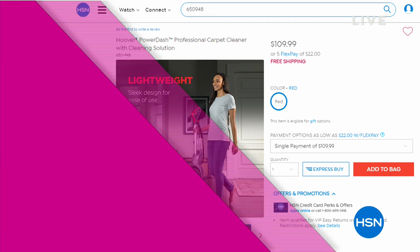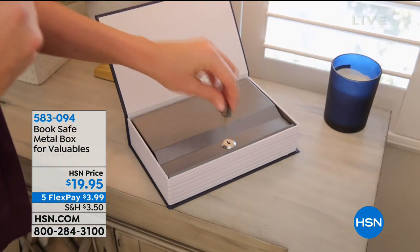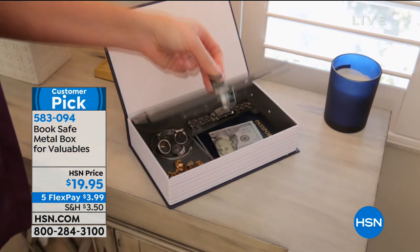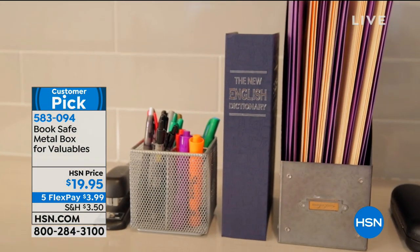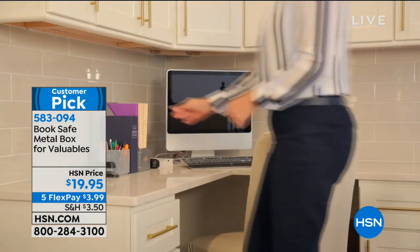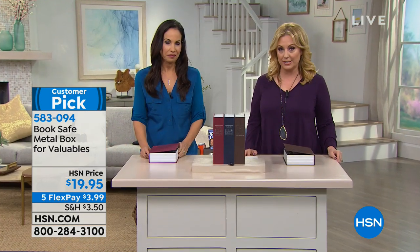Now we're going to switch gears and talk about security. This is a book safe. Where do you keep your valuables in your house? I mean everything from your birth certificate to your cash to your wedding ring. When you go on vacation, are you afraid to leave anything? How about leaving it in plain sight with the book safe metal box for your valuables? We've got three different colors. It's a customer pick with 123 reviews on hsn.com. Yvette Lopez is our special guest.